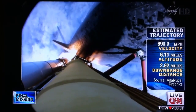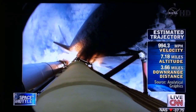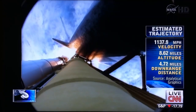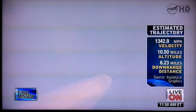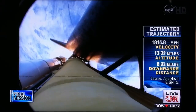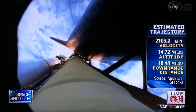Engines now revving up, standing by for the throttle up call. Atlantis, go on throttle up — no action, DTDT. That call from Capcom Barry Wilmore: a transducer, instrumentation only, no action required.